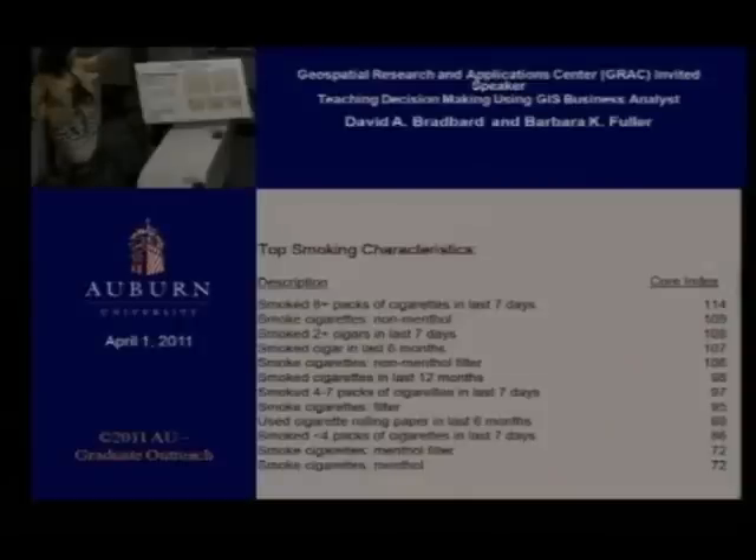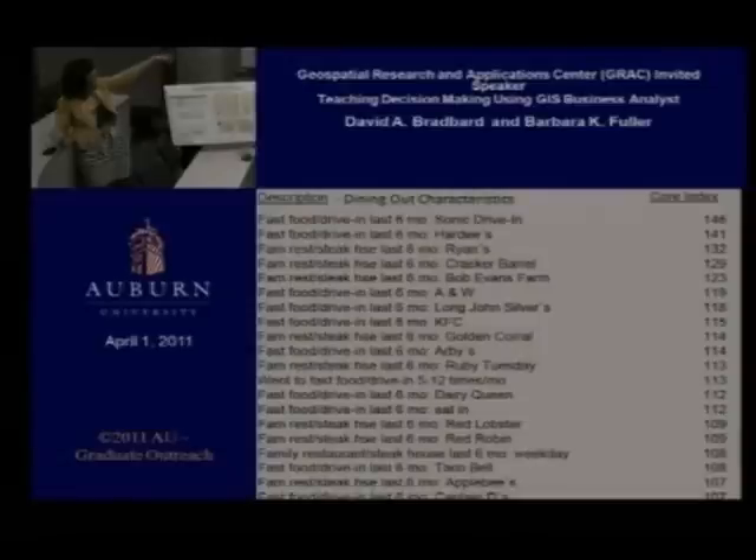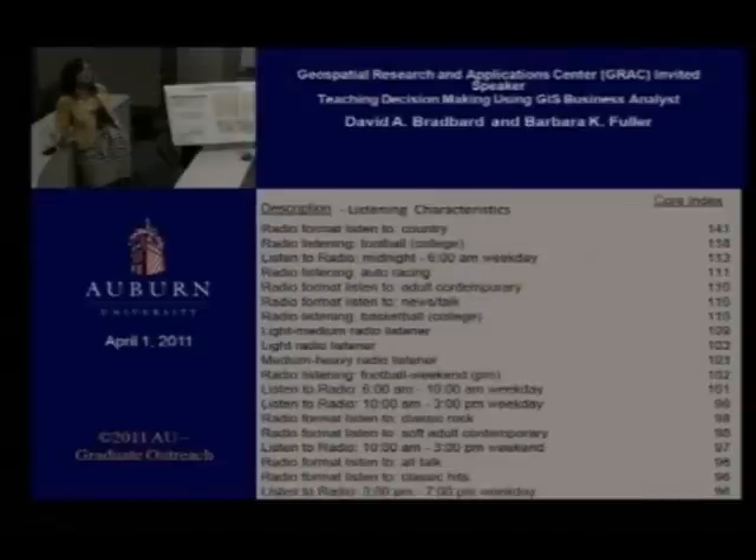Looking at the characteristics of smokers — people smoking eight-plus packs of cigarettes a day had the highest index. Then he looked at dining out behavior — look where these people dine out. Some are healthy places, some not so good — more like lobster dining, things that lead to coronary heart disease. They also have all kinds of other health issues and are seeing doctors for those too. He used all of this to decide where he was going to promote.